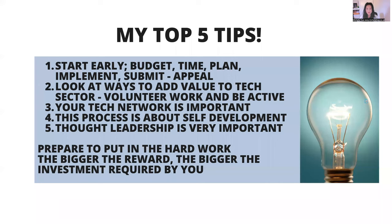Some of my top tips: I've been through the process and helped many people through it. Start early, budget, time, plan, implement, submit, and appeal — those are the things to consider when preparing. You cannot submit within a week; there's so much evidence and you need to give yourself time to do everything. Look at ways to add value to the tech sector — you can do volunteer work and be active. Whatever you get out of the tech sector is what you put in. Your tech network is very important in this process as well.